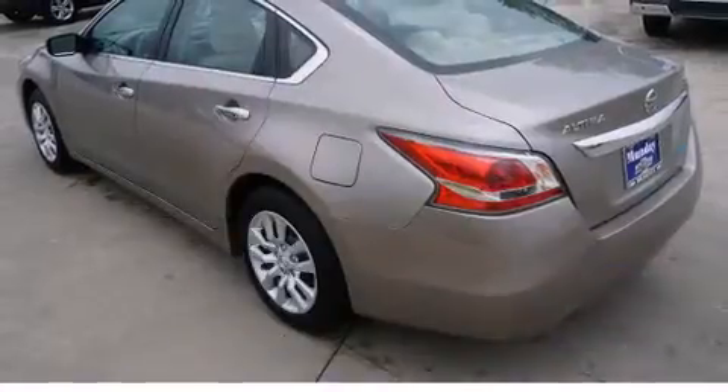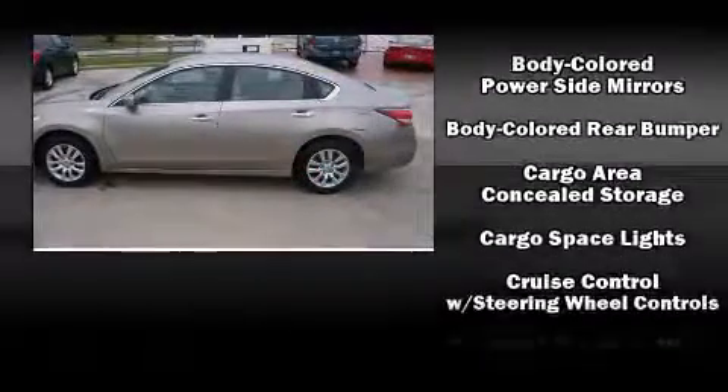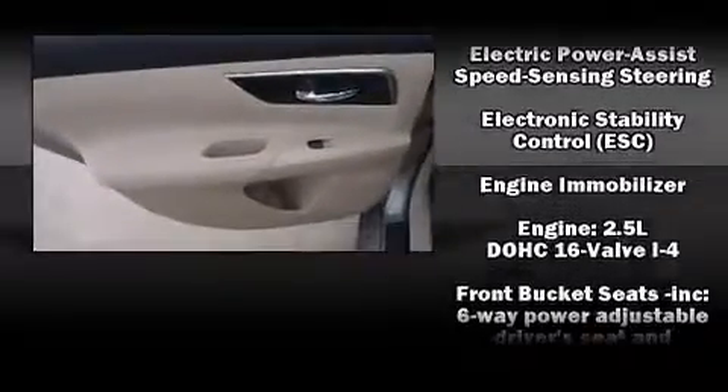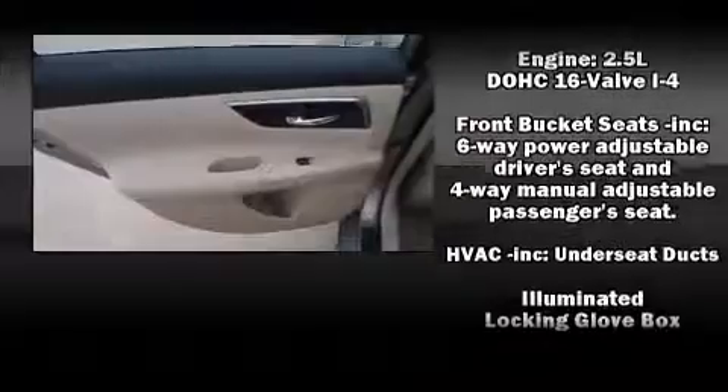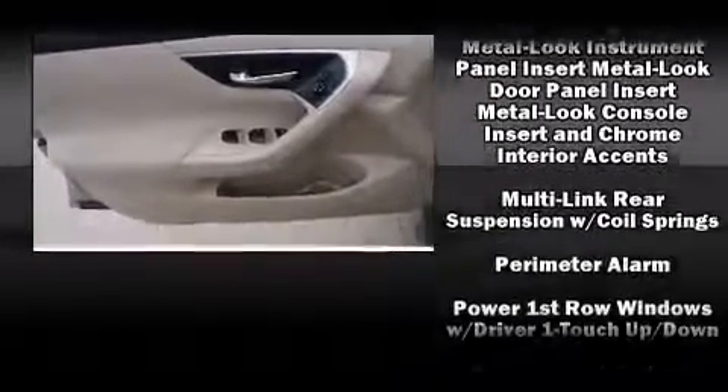Nissan also prioritized safety and security by including dual front impact airbags, front and side impact airbags, traction control, brake assist, a security system, and four-wheel disc brakes with ABS. This car was designed with safety in mind, allowing you to drive with even greater assurance.